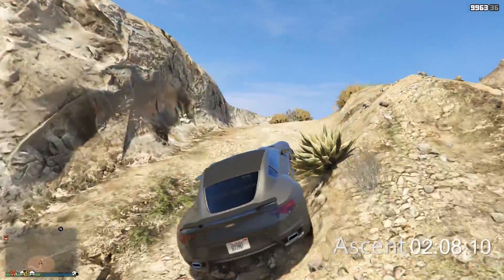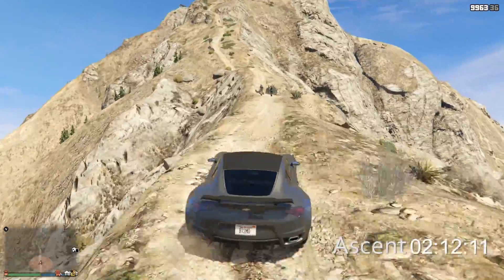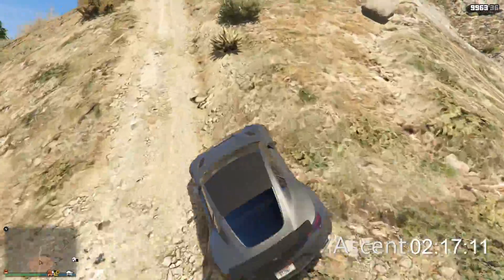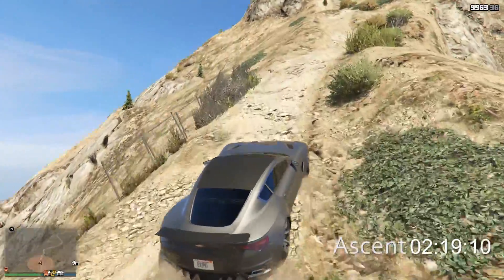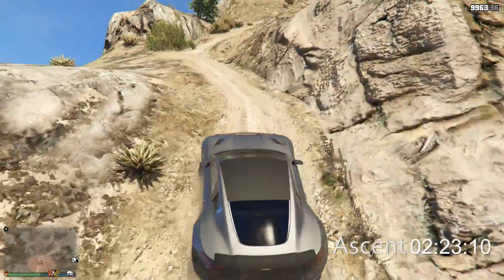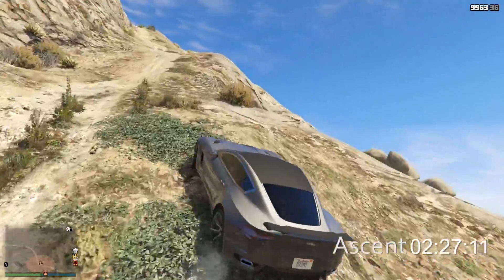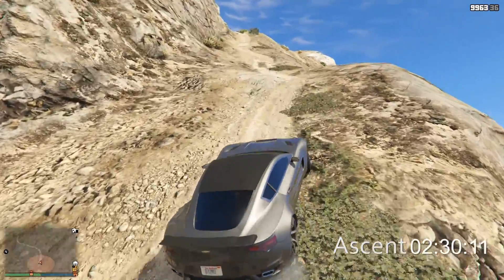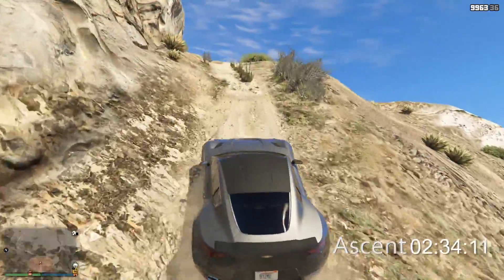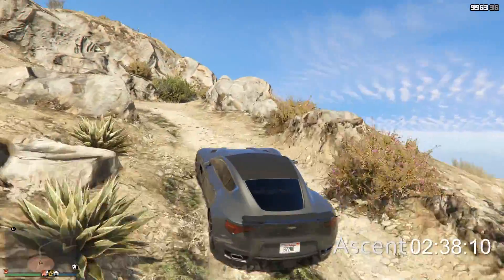Sub-three-minute cars — we have one that wasn't all-wheel drive if you don't count the motorcycles, and that was the Tropos Rally, which made it up in 2:46. I don't think we're going to get quite that good of a time out of the 770 because the back end is getting a bit wiggle wiggle on me, but I think we're definitely going to be right at the three-minute mark, which is a great time.